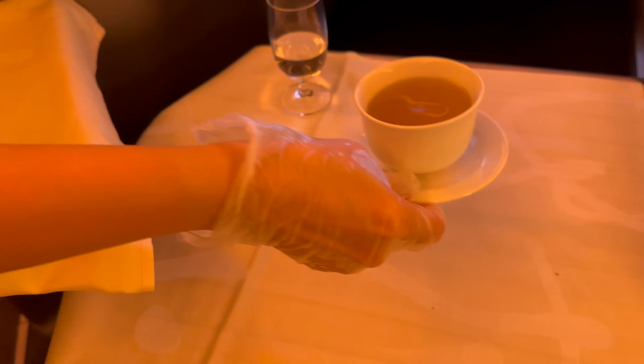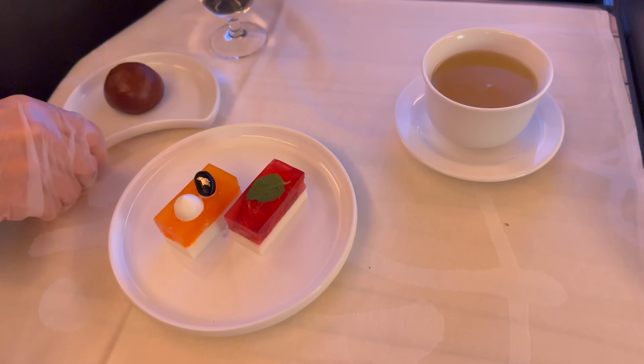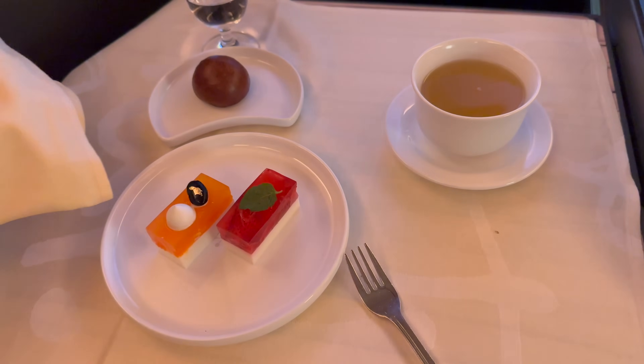As if that wasn't enough, it was then followed by three desserts. It really is incredible that we can get this on a flight this short, yet on European carriers you'd be lucky to get a hot dish in business class.